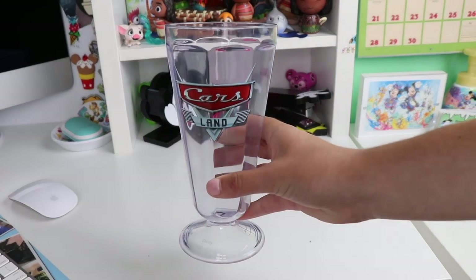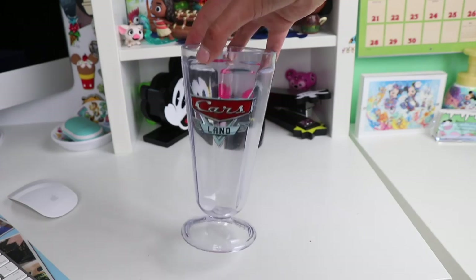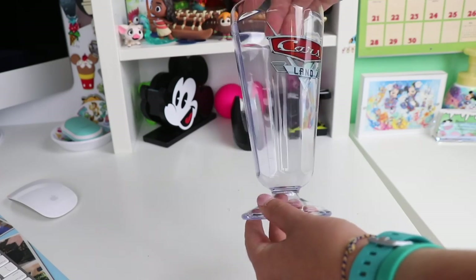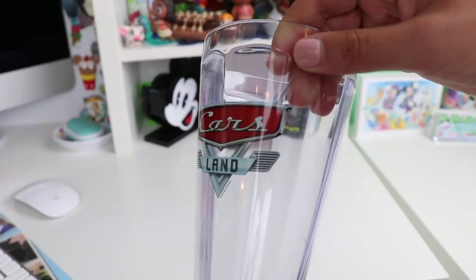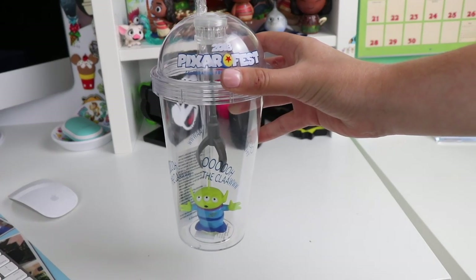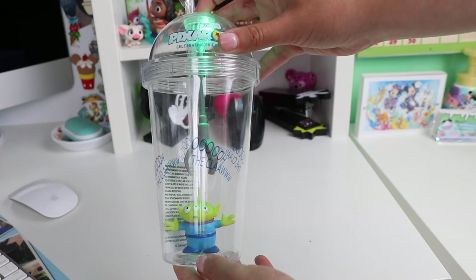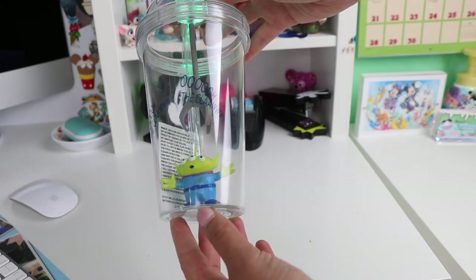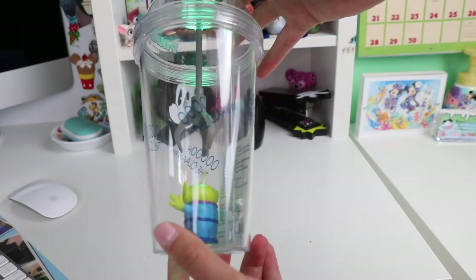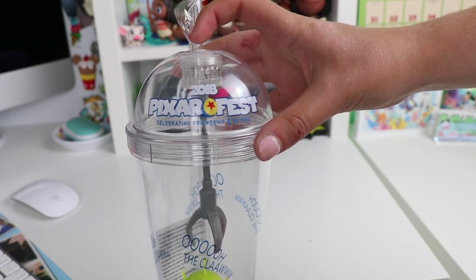The next sipper is from Cars Land. I absolutely love the milkshakes sold at Flo's V8 Cafe, and this is one of the souvenir cups you can get with your milkshake. It is a clear diner-style cup, all plastic, with the Cars Land sticker on it. Still talking about Pixar Fest, next up we have the Pixar Fest glow alien cup — this one flashes in neon green. Connected to the straw we have the claw and the little alien at the bottom. This one also has a bunch of really cool stickers with little alien catchphrases, and at the top of this rounded dome cup we have the Pixar Fest logo.